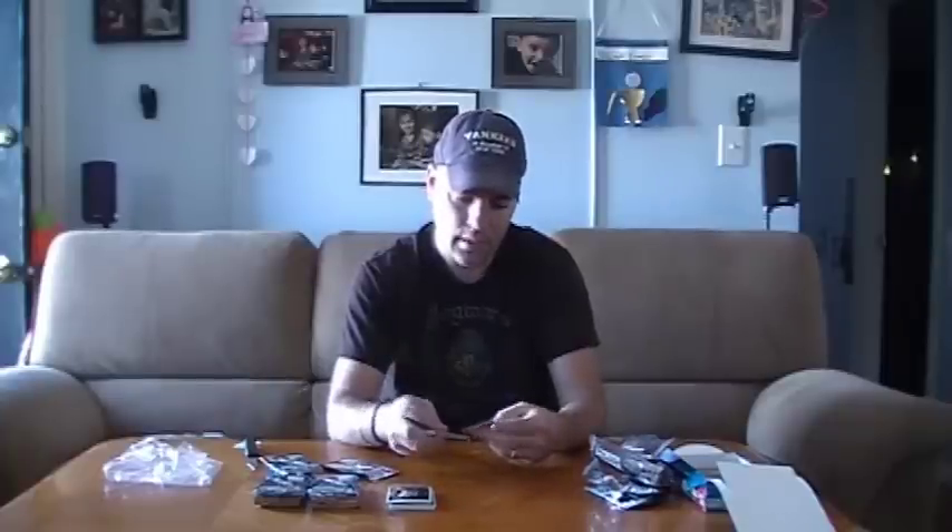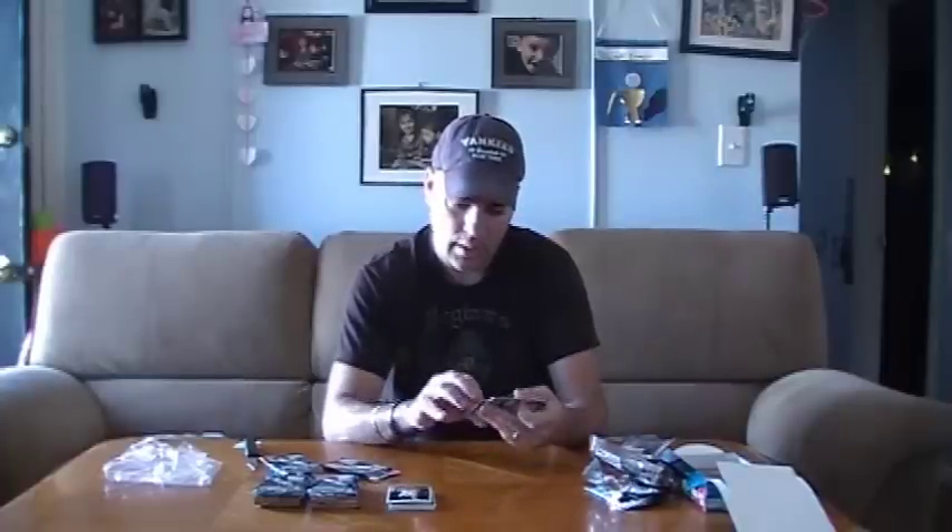I'm a Yankee fan, so here's a Curtis Granderson card. These cards look not bad if you are interested in Topps Chrome. I'd be interested to see what rookie autographs I get. I believe Strasburg is in here — not as popular because of his injury, but I still wouldn't mind getting one. And here's a Nate McLouth regular refractor — that's one of my first ones.